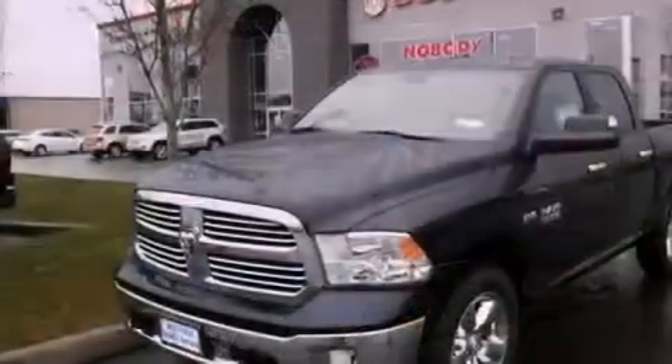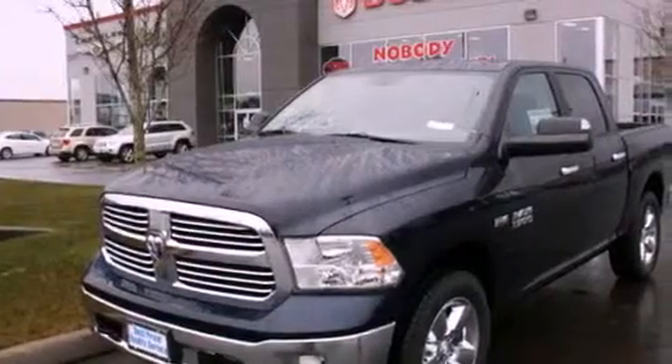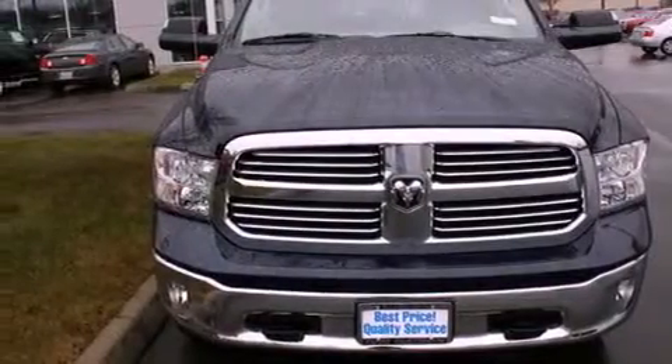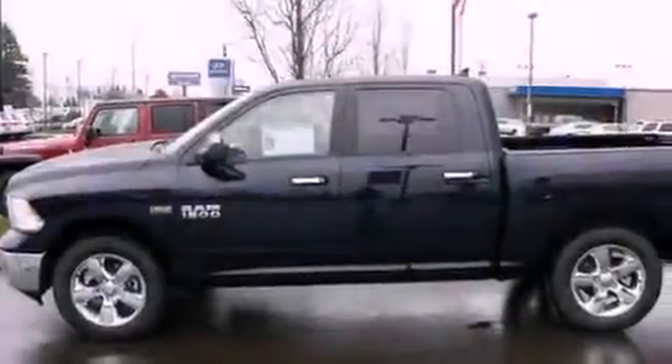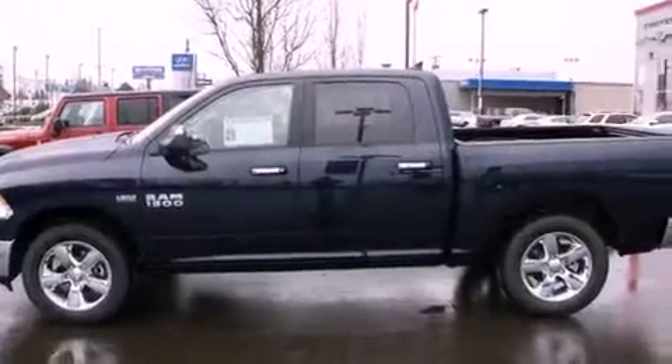The Homelink transceiver can be programmed to use the same frequency as your remote opening devices such as the garage door, the entry gate, or even the living room lights, enabling you to control them right from the driver's seat. Stop by today and test drive this automobile for yourself.